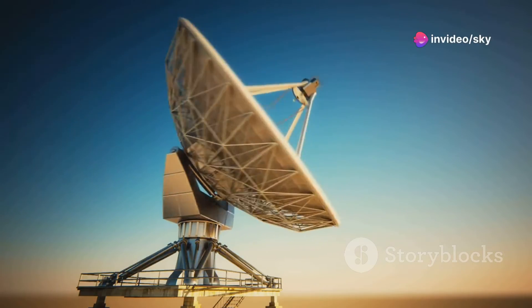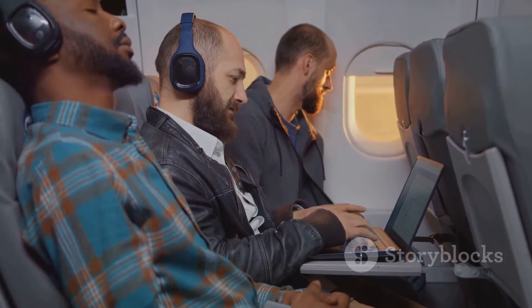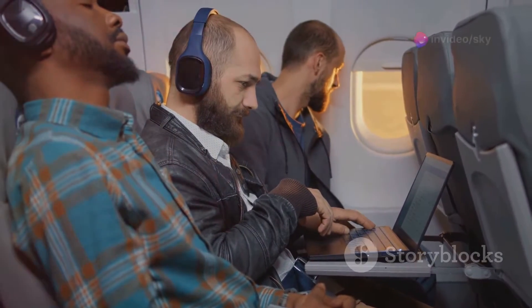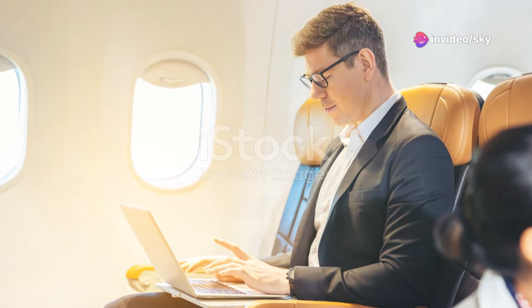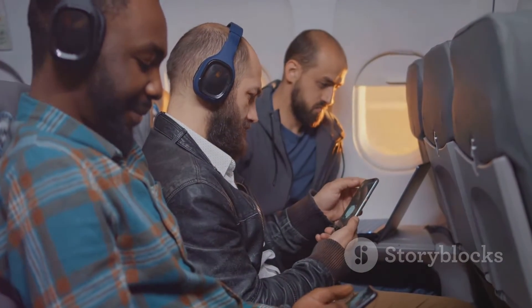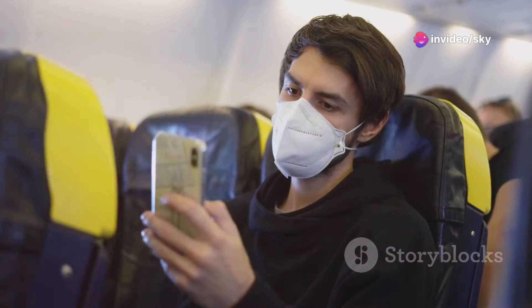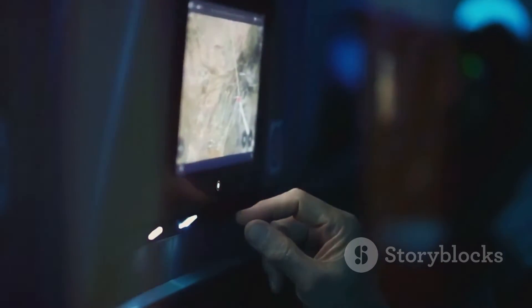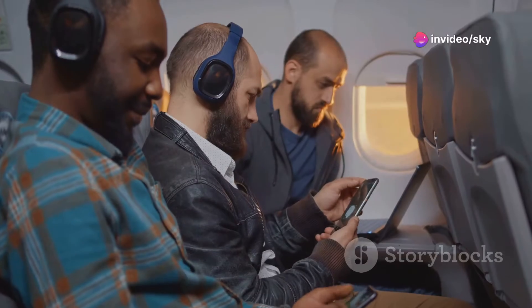This setup mirrors how your mobile phone stays connected as you move, but maintaining a stable internet connection at high speeds and altitudes involves a seamless handoff process. As the aircraft moves, the connectivity baton is passed from one tower to the next. This handoff is meticulously managed to ensure passengers experience continuous and uninterrupted internet access. However, ATG systems do have their limitations — their dependency on ground towers means effectiveness diminishes over oceans or remote areas where such infrastructure is sparse. While ATG is perfect for domestic flights, let's see how international flights stay connected.